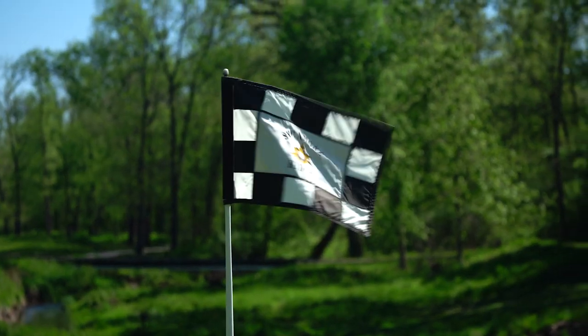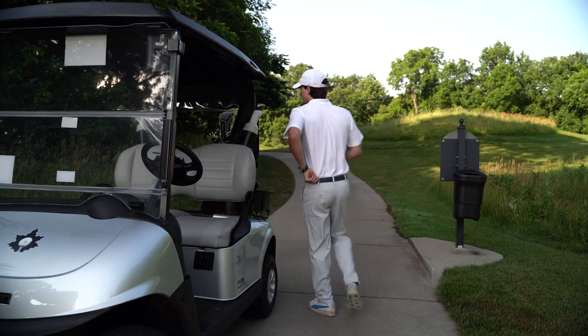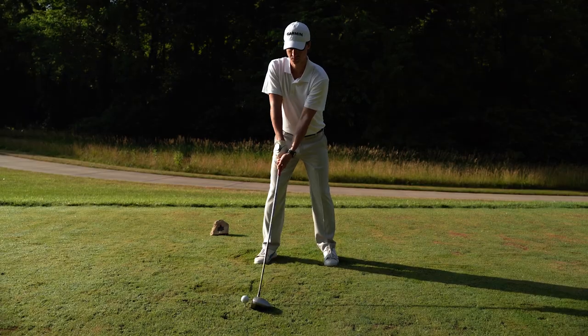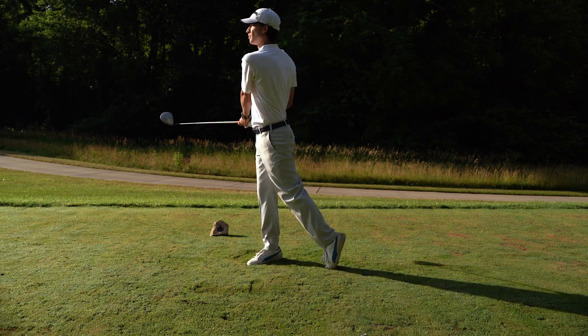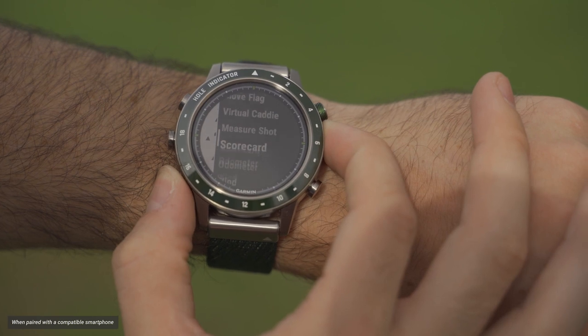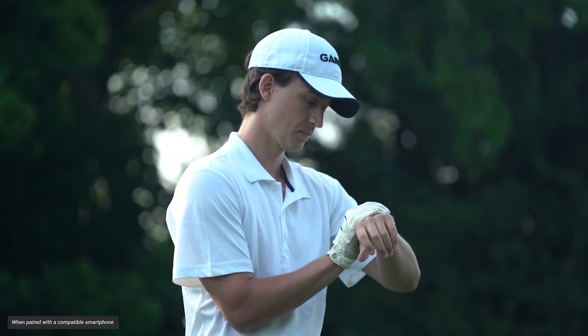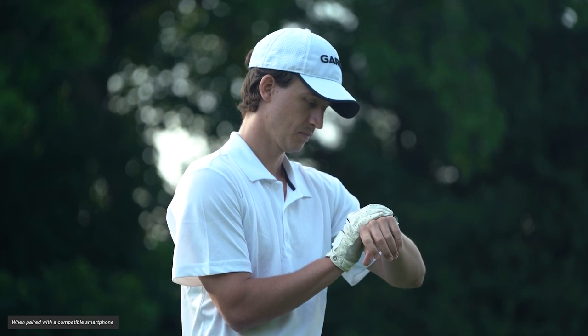But let's not forget that wind speed and direction also have a major impact on your shot decisions. Knowing this critical information makes figuring out which club to use and which direction to swing much easier. So while you're taking advice from the virtual caddy, you'll also see wind speed and direction right on the display when connected to the Garmin Golf app.